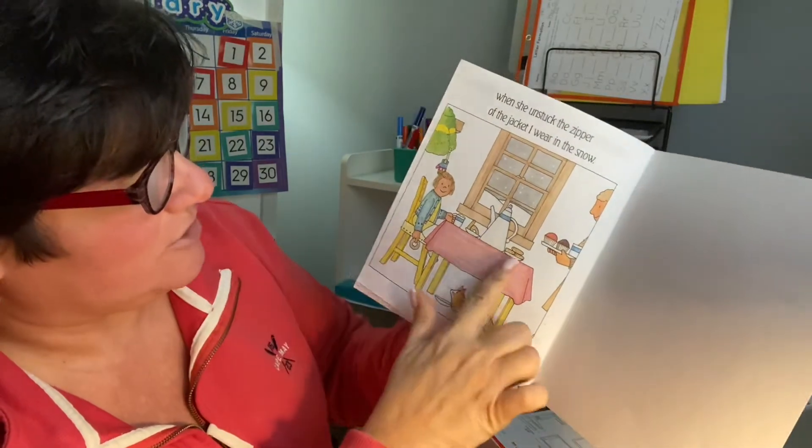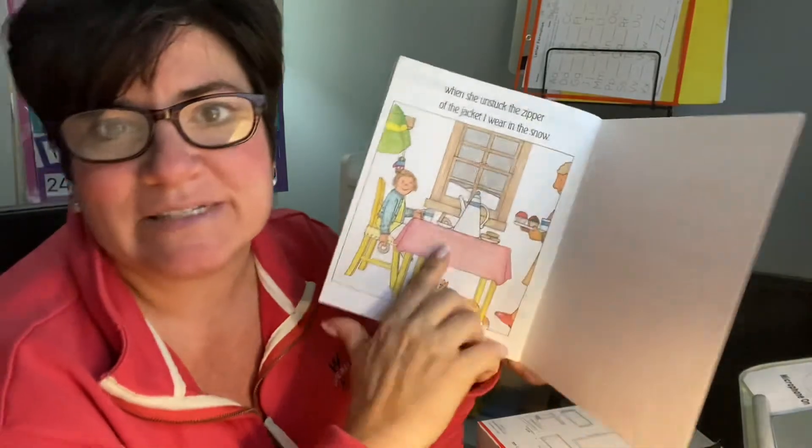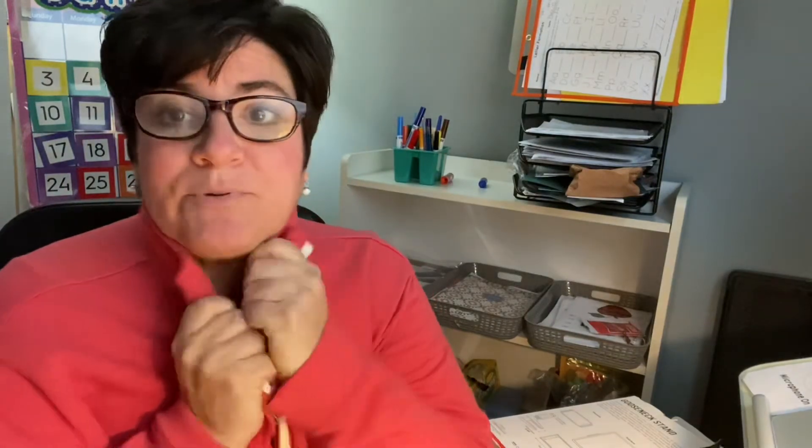When she unstuck the zipper of the jacket I wear in the snow. Oh, she's having hot chocolate and donuts and cupcakes — or muffins — and look at all the snow outside. So you can see, you have to wear a lot of stuff to go out in the snow. So maybe you could go outside today and play, build a snowman, maybe you can help shovel — just make sure you're all zippered and bundled up.